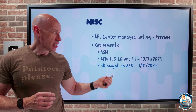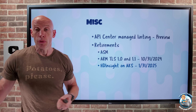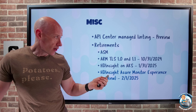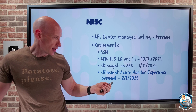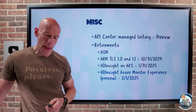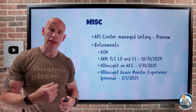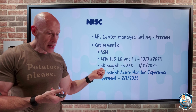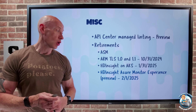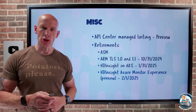HD Insight and AKS is being retired at the end of January 2025 — you need to move to something else, such as Microsoft Fabric or another solution. Also, the HD Insight Azure Monitor Experience Preview is being retired on the 1st of February 2025. Basically, the shift is to use the Azure Monitor agent when talking to Log Analytics, so move to an image that uses the Azure Monitor agent. That preview is not being continued — use the Azure Monitor agent instead.